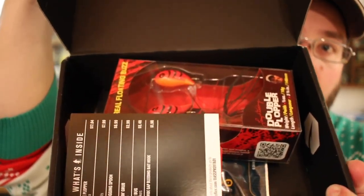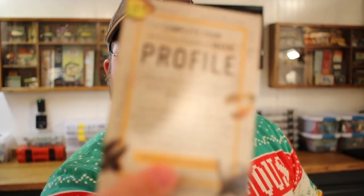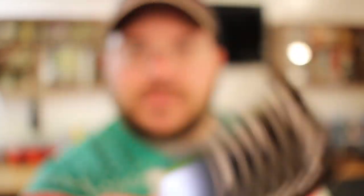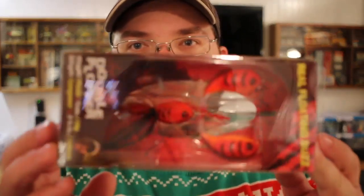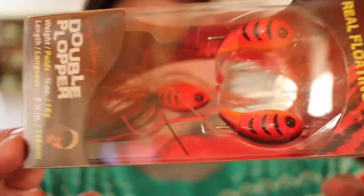The first thing I look for is this card — it's a profile card that basically goes over what baits are in this box. I can see we've got six different types of baits. The first one stands out like a sore thumb. I've been wanting to buy one of these and I haven't yet, and I'm glad I didn't — because here is the double plopper.